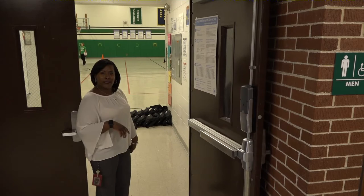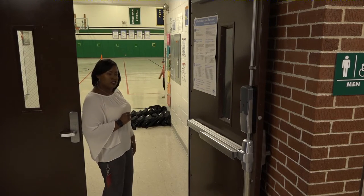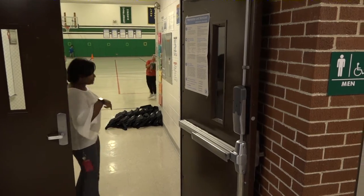At the end of our intermediate hallway is our gym. Mrs. Blalock is our PE teacher. And as you can see right now, the students are busy enjoying PE. Come on in.